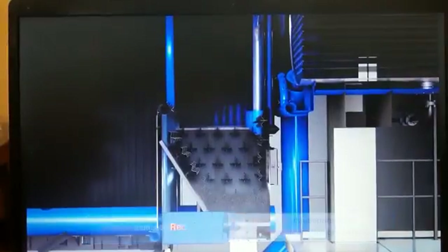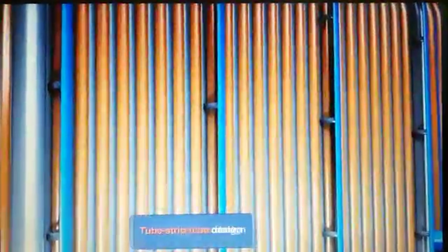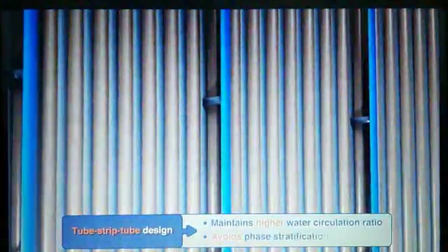Thermax has newly introduced an all-side enclosed membrane panel assembly with integral ash settling chamber. These features significantly reduce refractory content. This, in turn, improves initial start-up time, lowers refractory maintenance cost, and improves operational efficiency by lowering air ingress caused by damaged refractory. Tube-strip tube design helps to eliminate flow restriction and achieves higher circulating water velocity, thereby avoiding phase stratification.